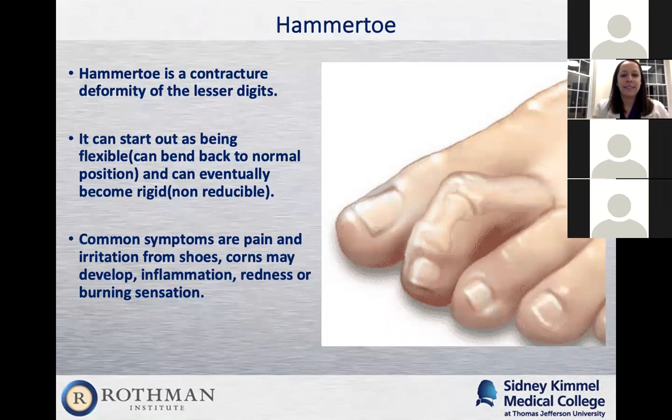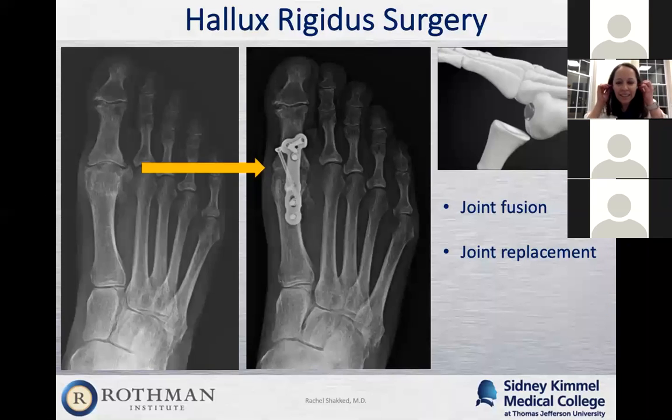Regarding joint replacement for the big toe: we don't use it at Rothman, and many patients come in with failed joint replacements — whether silicone or metal. Even when a lot of bone is not removed, a metal implant over time grinds down the bone and the big toe becomes shortened. Not only is this a cosmetic issue, but if the big toe is too short, you put a lot of pressure through the ball of the foot and other metatarsals, creating hammer toes and other problems. The surgery to fix that is complicated — you have to remove the implant, perform a fusion, and lengthen the toe, which can require graft from cadavers.